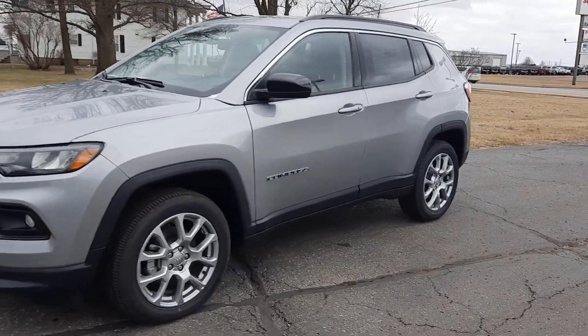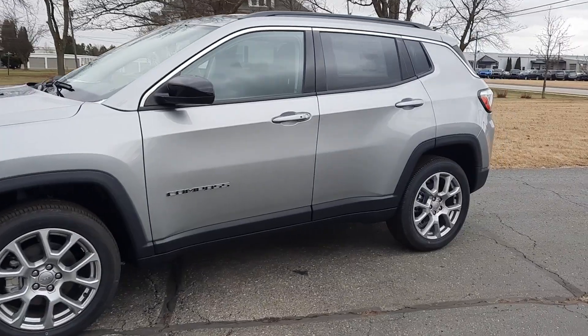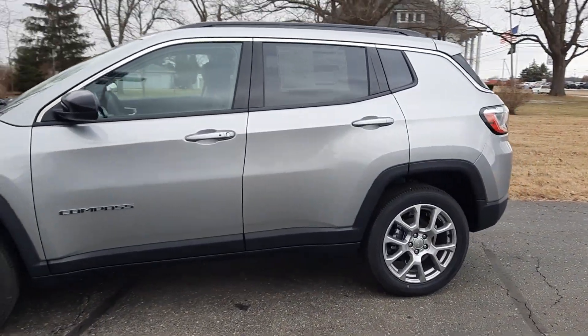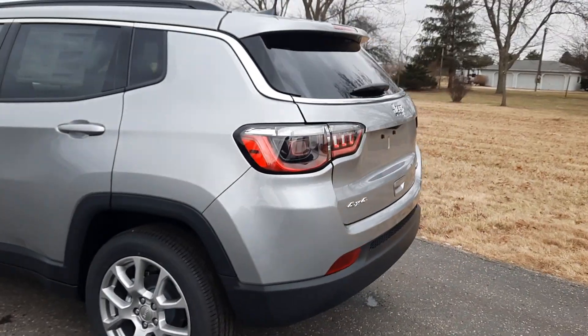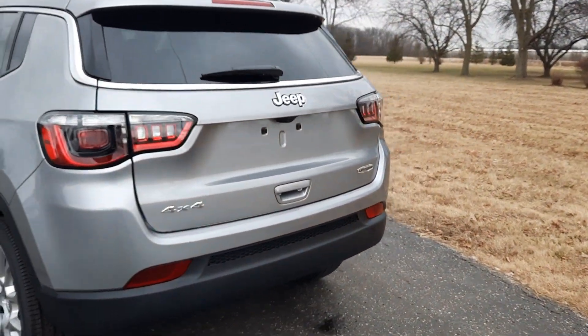Angel here with Terry Henricks Chrysler, going to take you on a quick walk around of this brand new 2022 Jeep Compass Latitude Luxe. This one is four wheel drive.